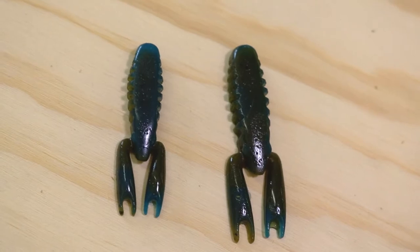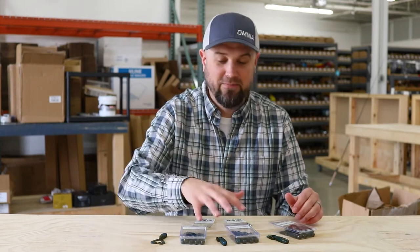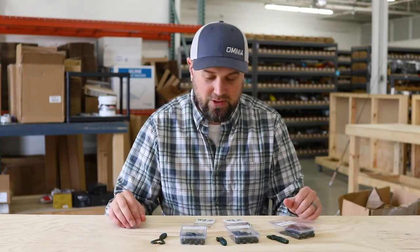The one I want to show you right now is the blue craw. This is my confidence color in a lot of plastics, and he did it for us in two different baits — I'll show you those.